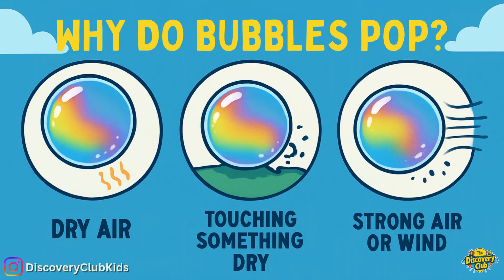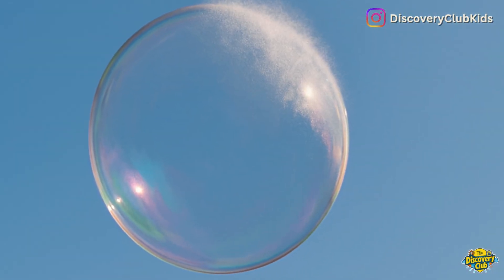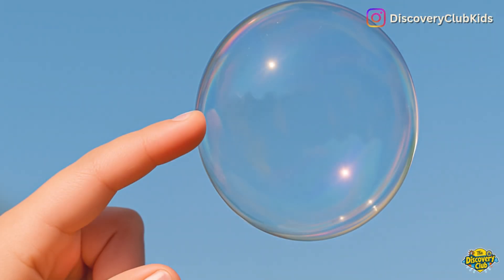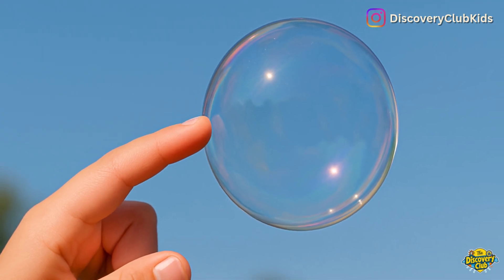Bubbles pop for a few simple reasons. First, dry air. The water in the bubble slowly disappears, or evaporates, until the skin gets too thin and the bubble pops. Second, touching something dry. When a bubble touches your finger or the ground, the dry surface pulls the water away and the bubble can't stay together.